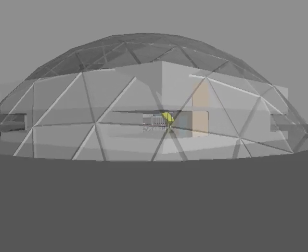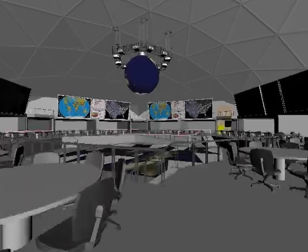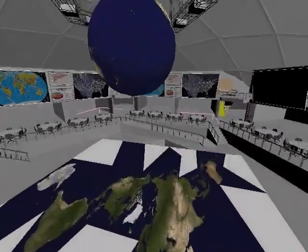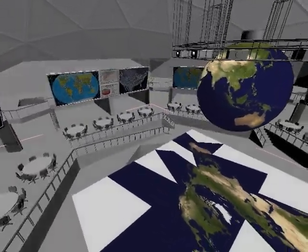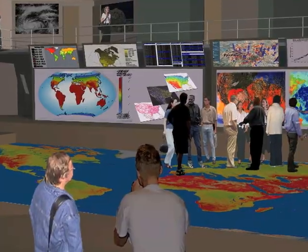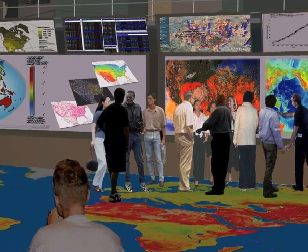The World Resources Simulation Center will be an immersive visualization environment where the critical issues of our time are displayed and future options can be simulated. It is a place where policymakers, business leaders, and civil society can literally see the global trends that got us to where we are today and compare choices for the future.